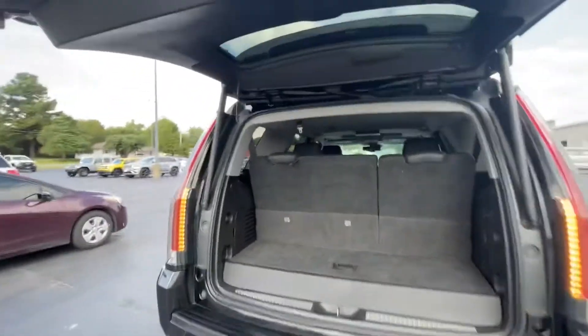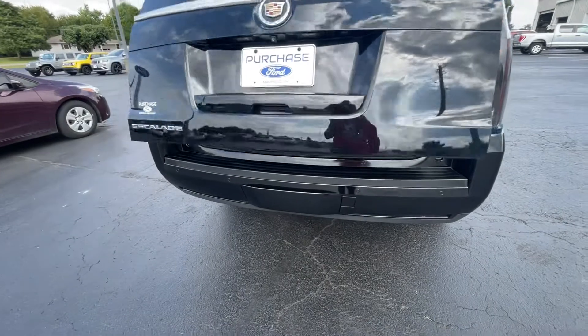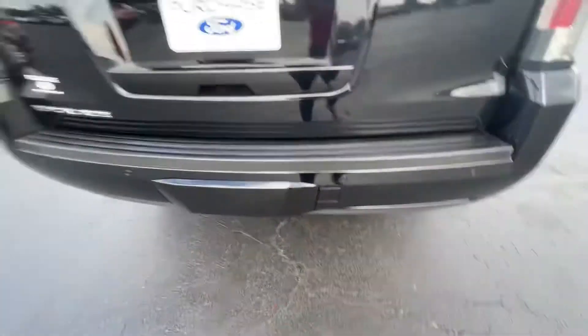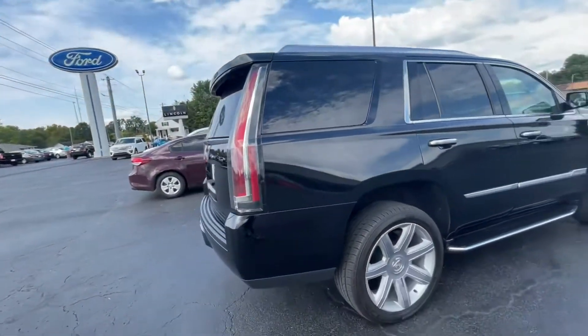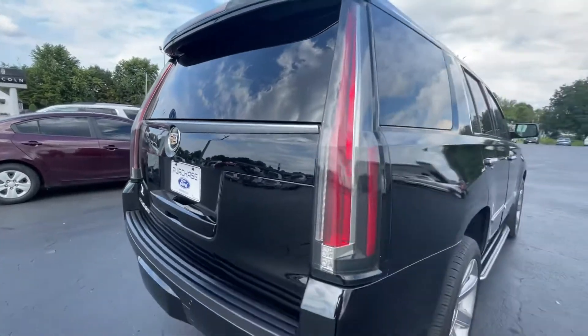You have the option of just hitting this and it closes down for you. This is a four-wheel drive, and it also has a tow package. That's underneath a nice little cover that hides it so you don't have to look at it all the time. You've got blind spot sensors all the way around, and of course the big thing Cadillac's known for — those really long, illustrious lights.